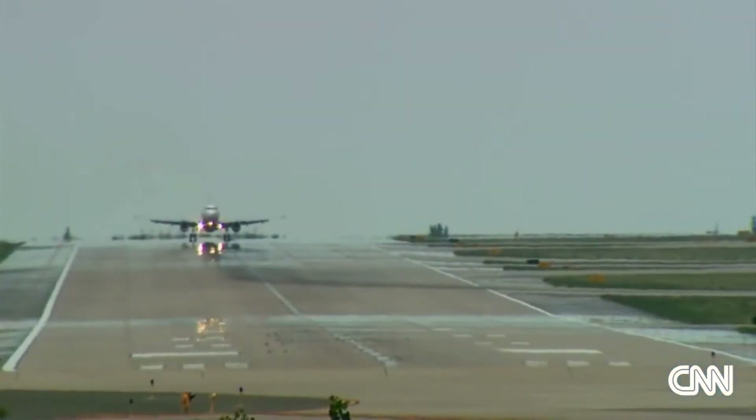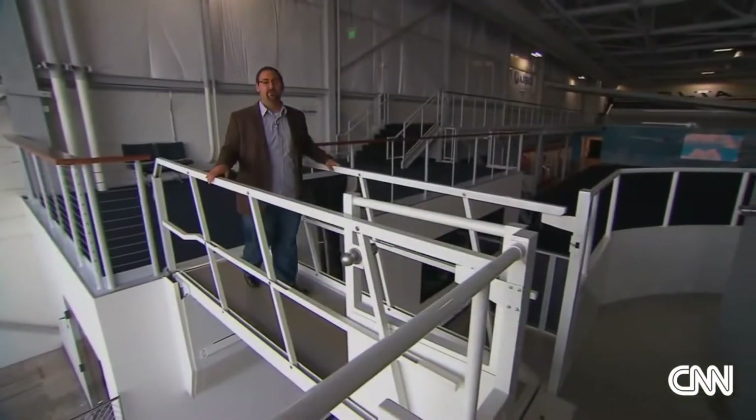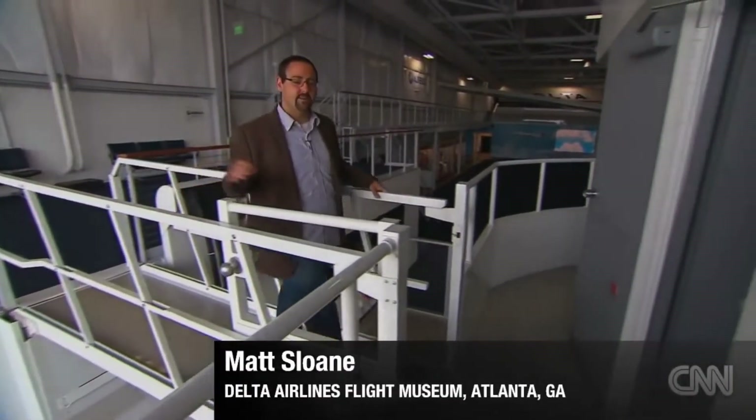If you're anything like me, you spend an awful lot of time on airplanes. But have you ever wondered what's going on inside the cockpit? We're here at the Delta Flight Museum to find out.